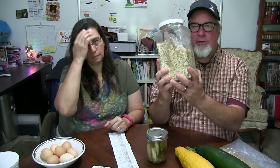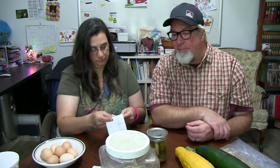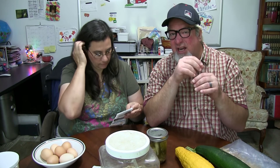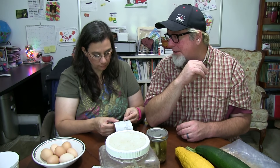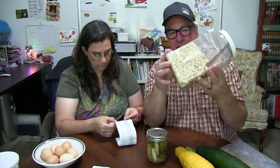Oatmeal is a huge staple - big, huge staple - because it's cheap, it can stretch, and it fills up your belly. You can put raisins in it if you get a good deal on raisins, you can put homemade jams and jellies on it to make it more of a treat. A box of oatmeal is around $3.50 - it fluctuates. You can add cinnamon, a little milk, all kinds of different things to make it not so bland. You can even make it savory, put some peanut butter on there. A half cup will fill up a big person's belly.